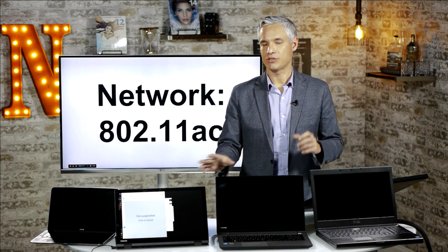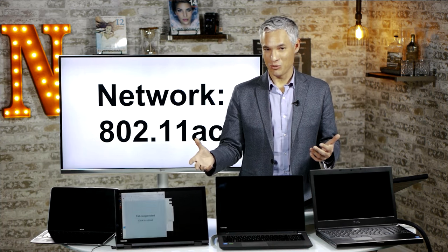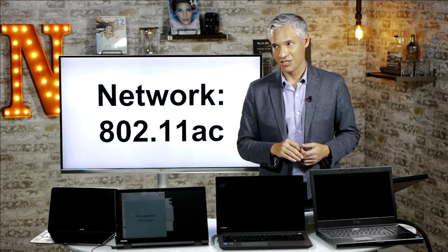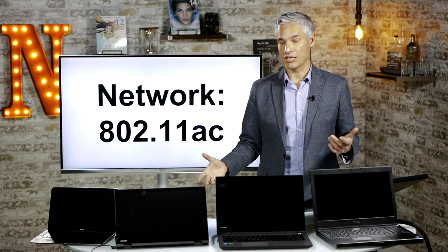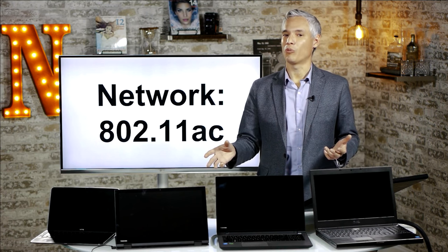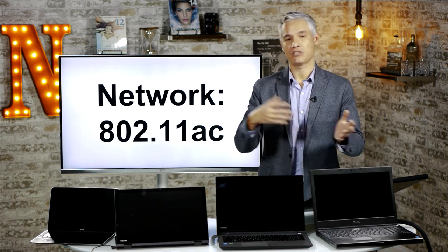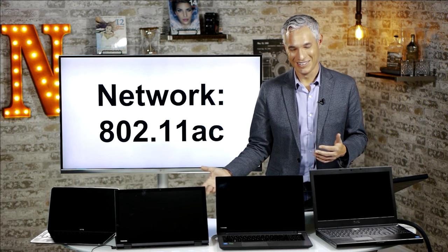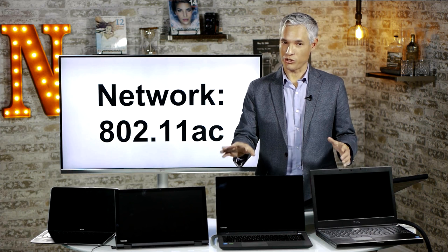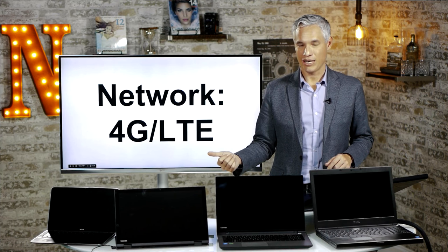Wireless networking is very important for a laptop — especially for video editing where you might be uploading a 4GB file to YouTube. Look for the 802.11ac network standard, which is basically the fastest available to consumers and is probably faster than your average internet connection, so it won't be the bottleneck. This also matters a lot when moving files between your laptop and another computer, since moving terabytes of data benefits greatly from faster networking.